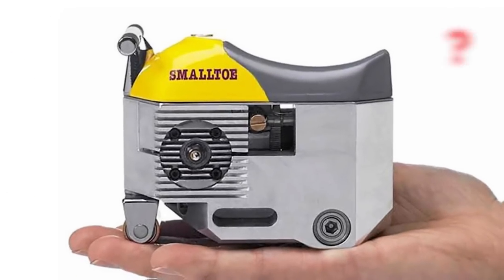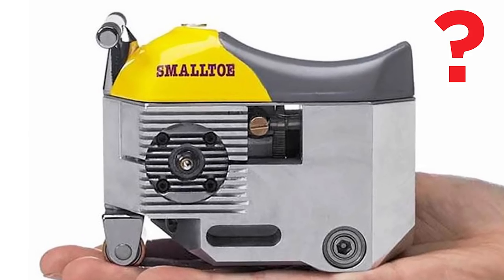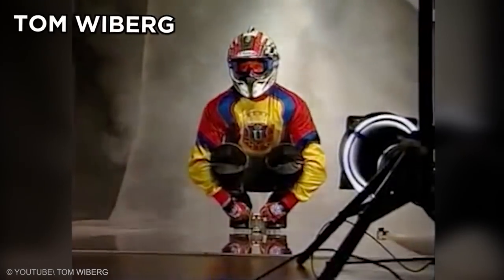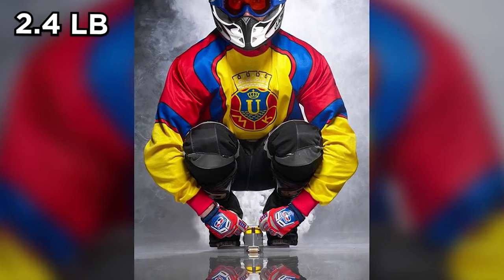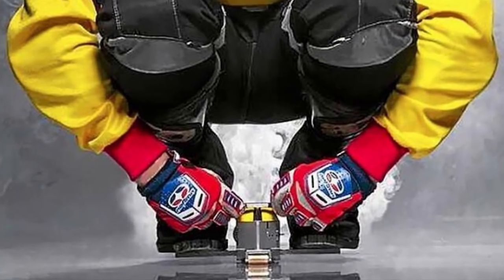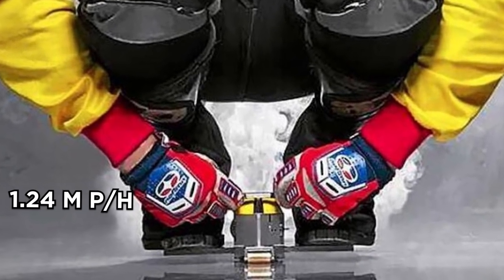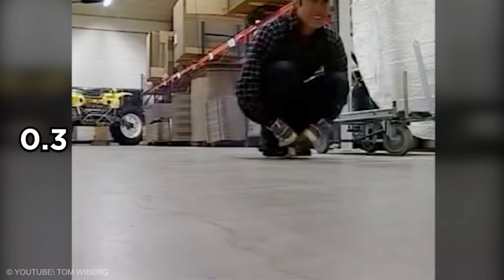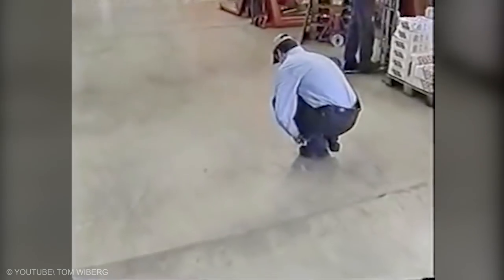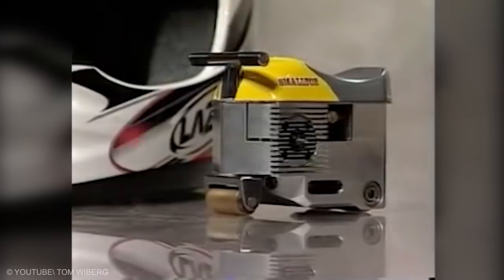Small Toe. Is this the smallest motorbike on Earth? This little vehicle was created by a man named Tom Wilberg. It weighs only 2.4 pounds, has a height of 1.55 inches, and a top speed of 1.24 miles per hour. The vehicle's engine has a horsepower of 0.3. There are no brakes, no gears, no lights on the vehicle, and all a rider can do is move forward.